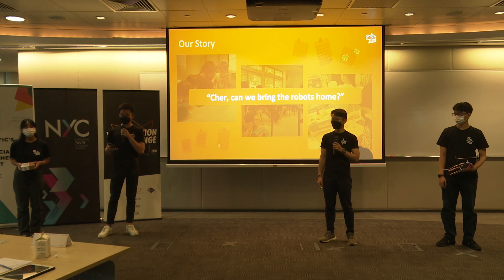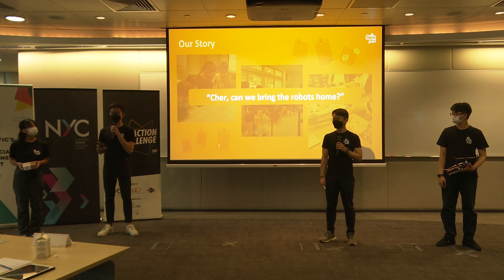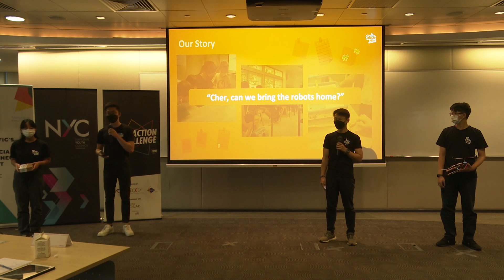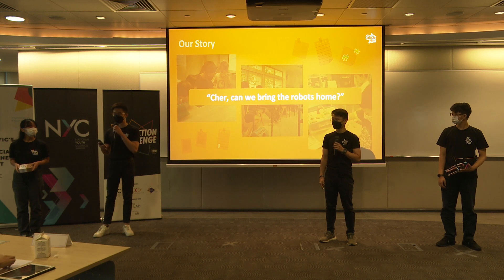Can we bring the robots home? My answer will always have to be no, because these robots cost $600 each. The moment they hear this, you can see a disappointed look on their face, knowing they have to take the robot apart once the lesson is over.